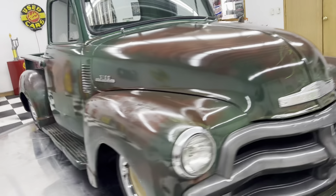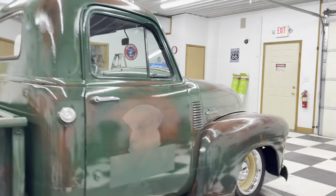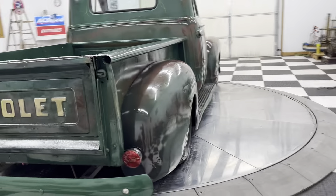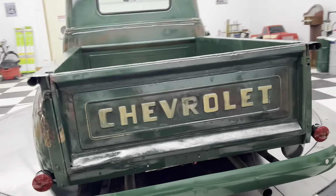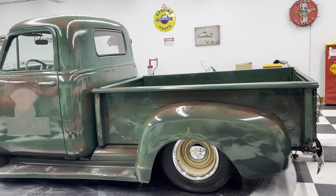It would be hard to find one that's this cool anywhere. You can drive it to work, drive it to the grocery store, Walmart, wherever you want to go with it. You don't have to worry about it getting dinged or dented or scratched, because hey, it's already got dings, dents, and scratches in it.